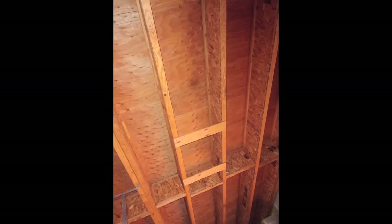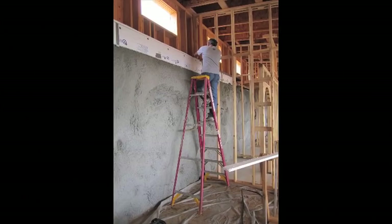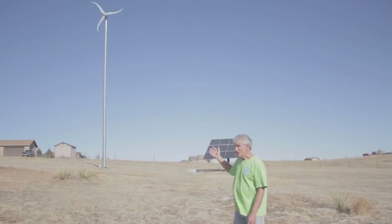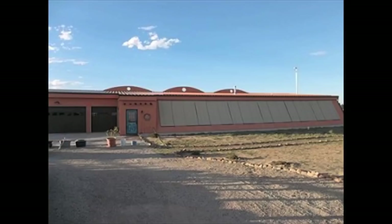Fifth, electricity is from solar photovoltaics and a residential wind turbine, which is all net metered. Lastly, outdoor shades are utilized in the summer to shield the interior from the hot sun.